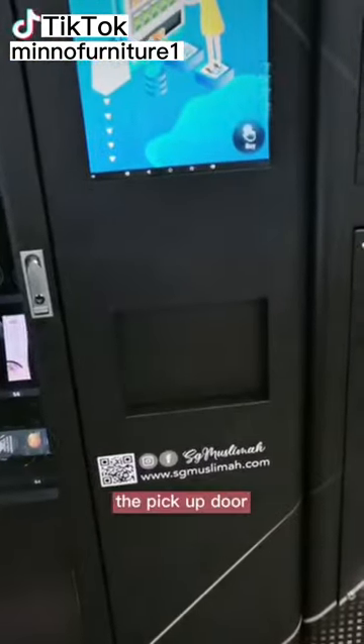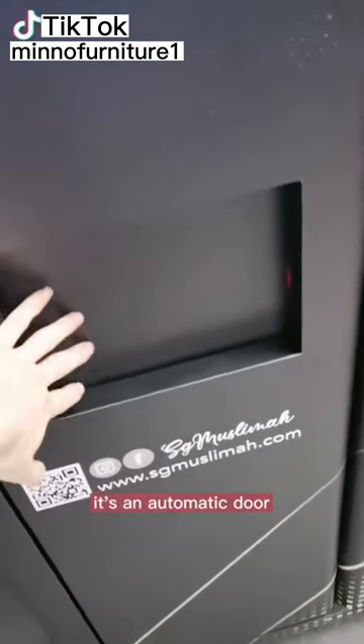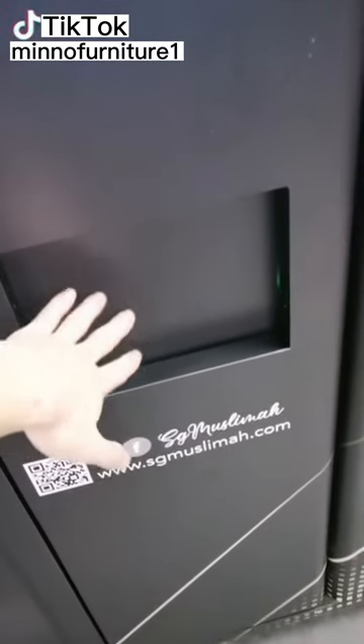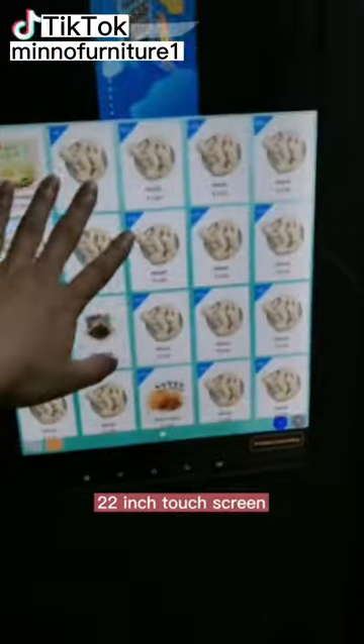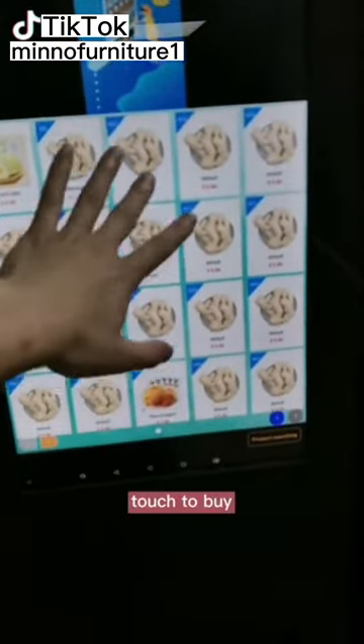The pick-up door is in the middle of the machine — it's an automatic door. A 22-inch touchscreen allows advertisement and touch to buy.